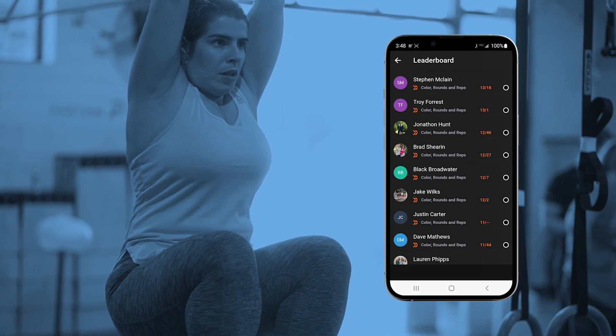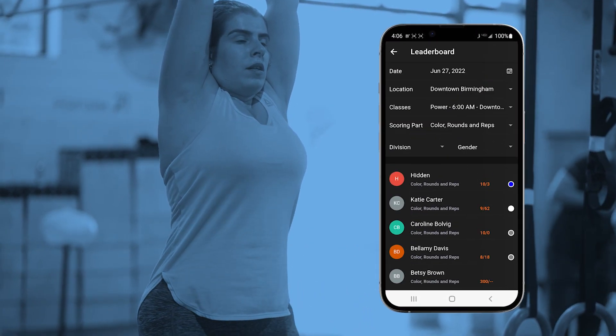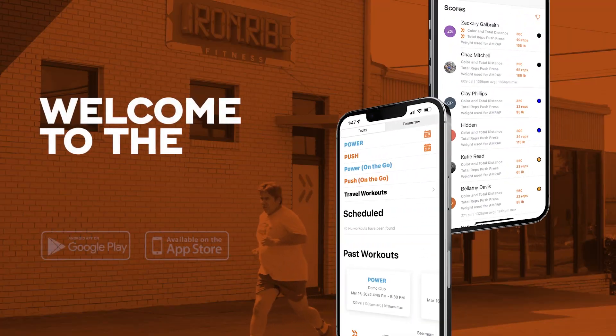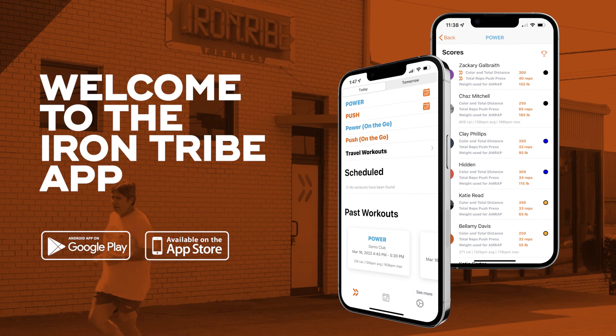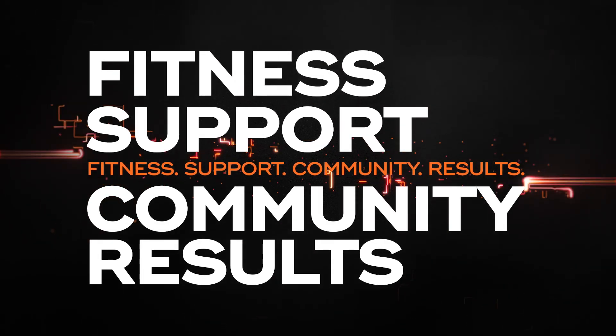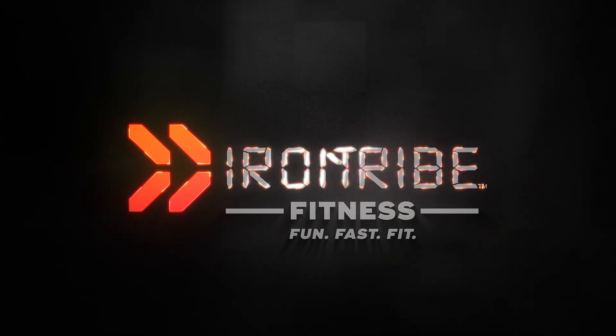The app also includes a leaderboard function where you can keep up with your community and compare your progress to your class, your gym, and the entire brand. Welcome to the Iron Tribe app. Fitness. Support. Community. Results. That's the power of Iron Tribe. Take it with you.